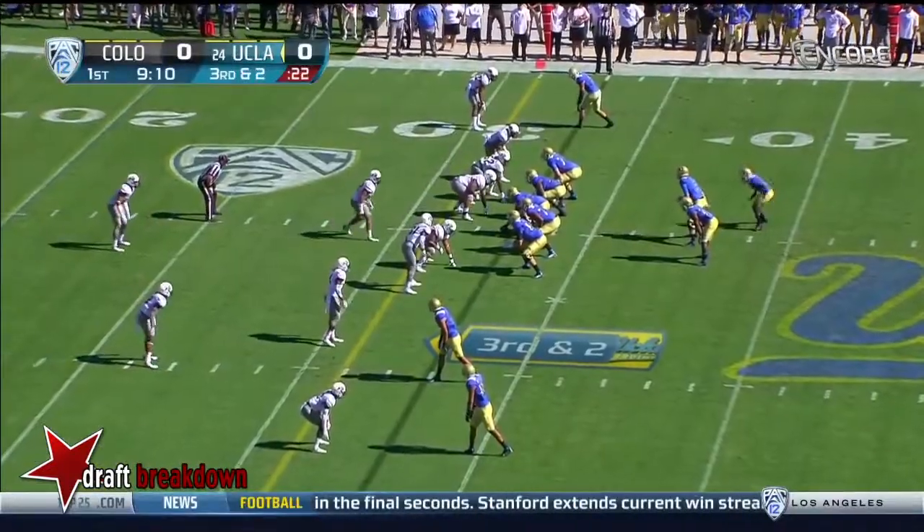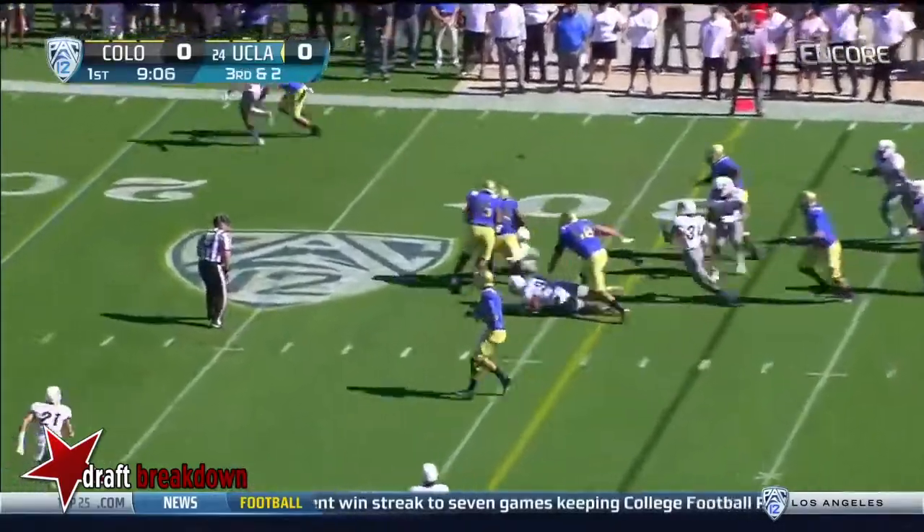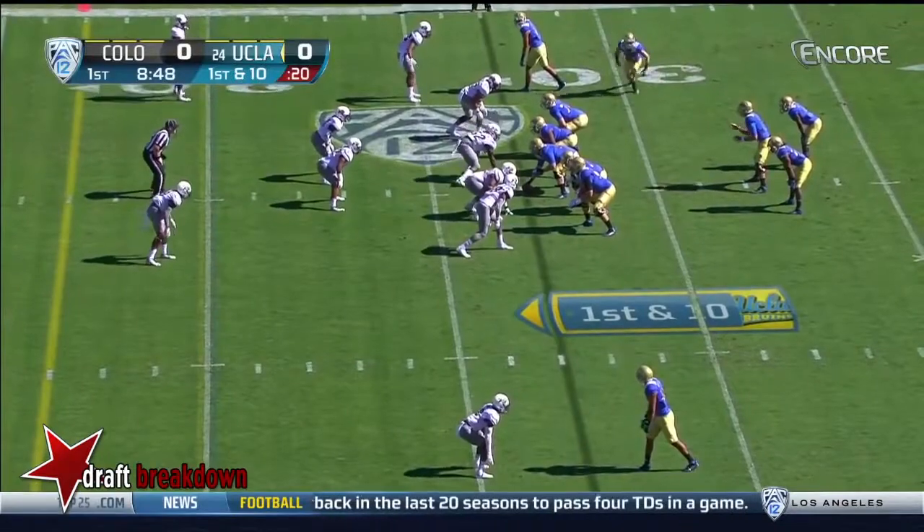Two things with their secondary. Third and two — Perkins — first down, UCLA. First and ten, Bruins.